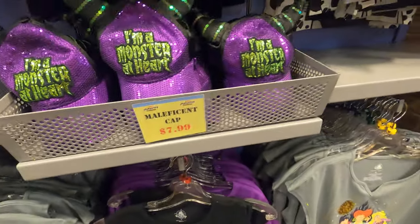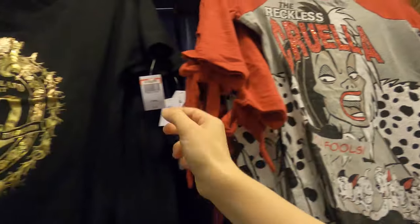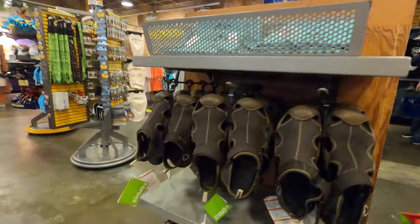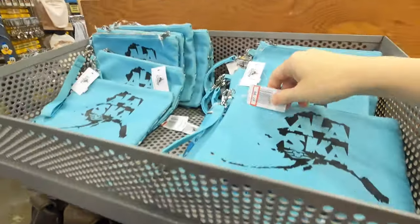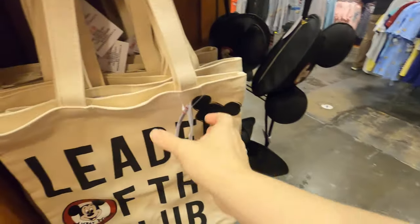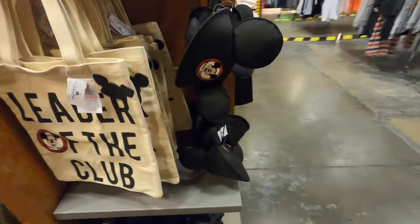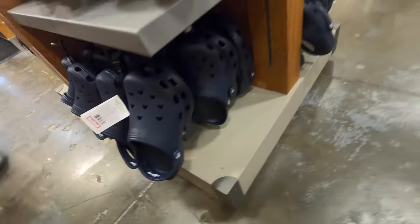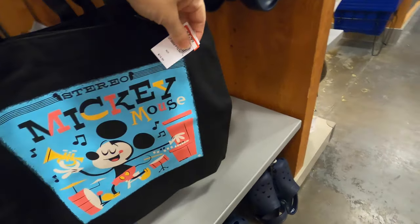The monster hat for eight, Cruella for 13, Ursula for 13. Some manly Crocs still for 30. Alaska bag for eight, Leader of the Club - been around a while - for eight dollars. Some rubbery Crocs for 22. This bag for eight dollars.